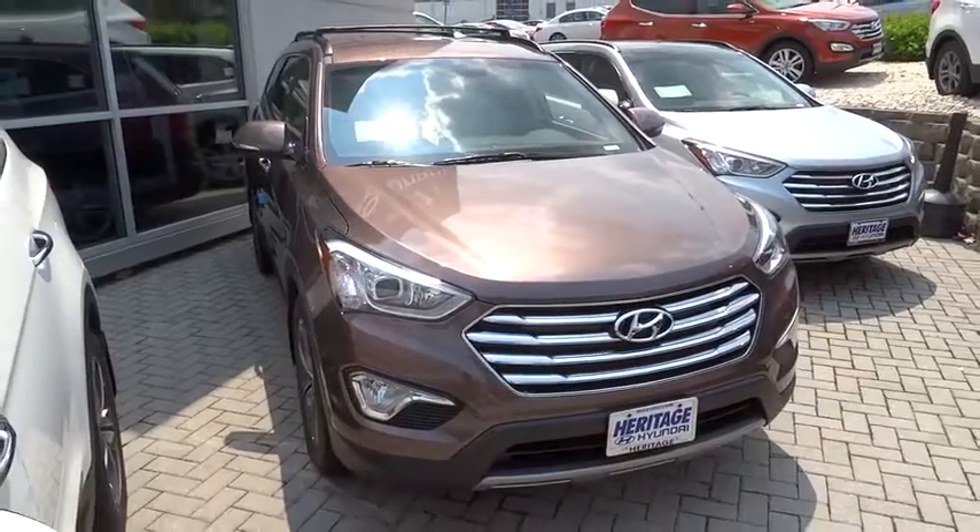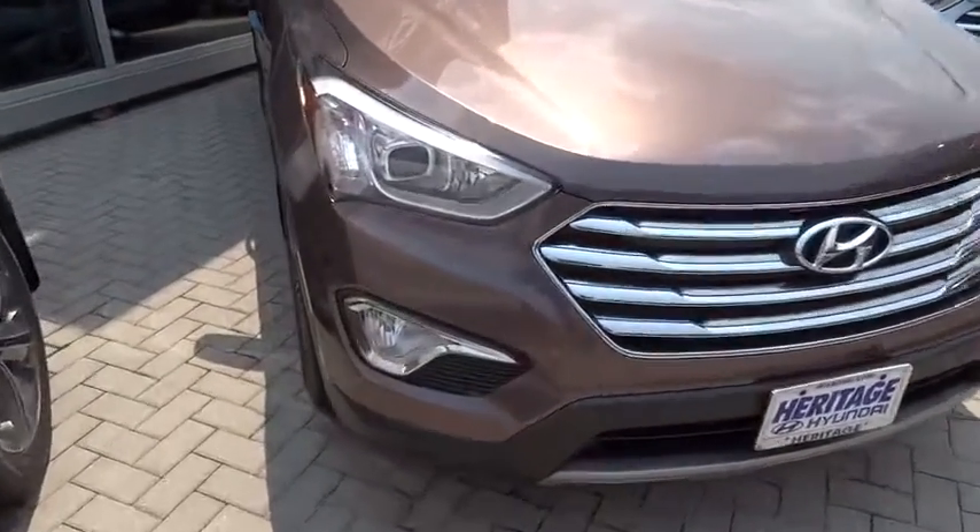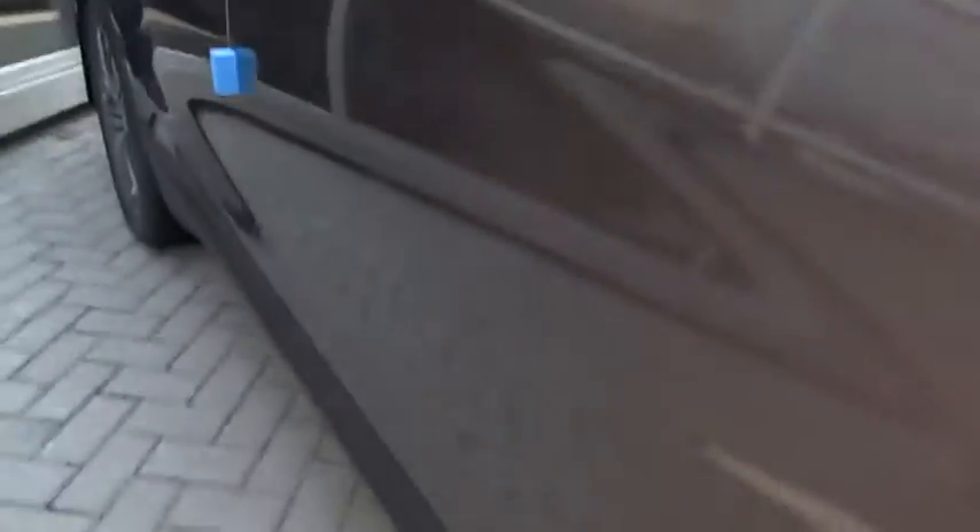2015 Santa Fe. Style, quality, performance, value. Need we say more? Here are some of this vehicle's great options.